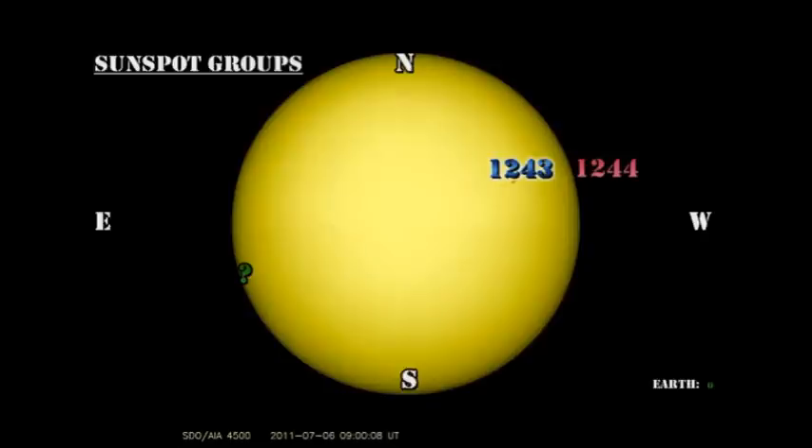The reason continues to be the lack of large and dynamic sunspot regions on the disk. Region 1244 is rotating off the west limb and will probably be gone by tomorrow. Region 1243 is relatively stable. There is a small spots group in the southeast which hasn't been numbered yet. None of these are rapidly growing or dynamic sunspot regions with strong magnetic fields, so we can't realistically expect any major flaring at the moment.